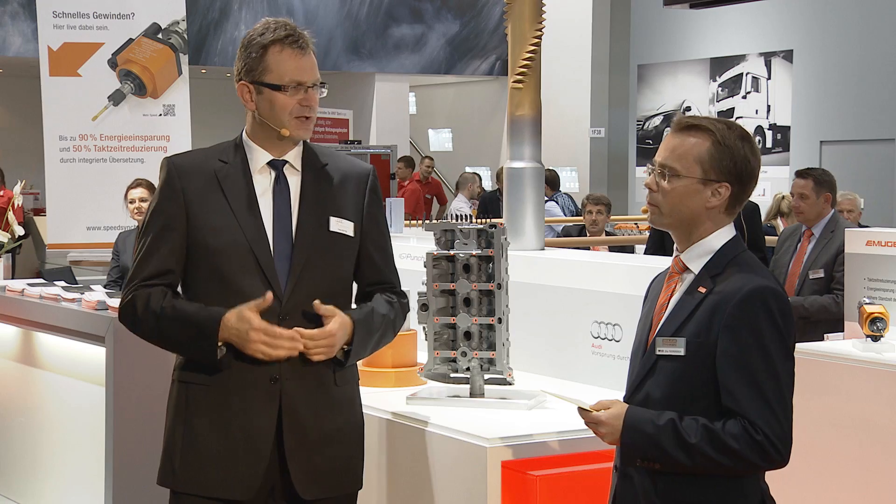The driving force in this development was Peter Kopten of Audi AG. When you consider that a diesel cylinder head has 30 to 70 threads, a gasoline cylinder head has 50 to 60, a crankshaft housing 70 to 80, and that we can save a fraction of a second on each one, that's a lot of time saved.